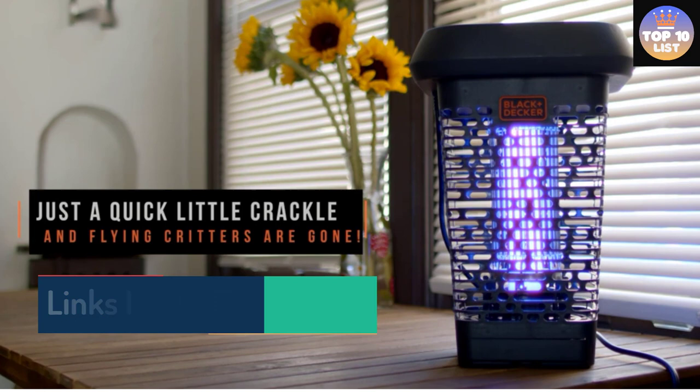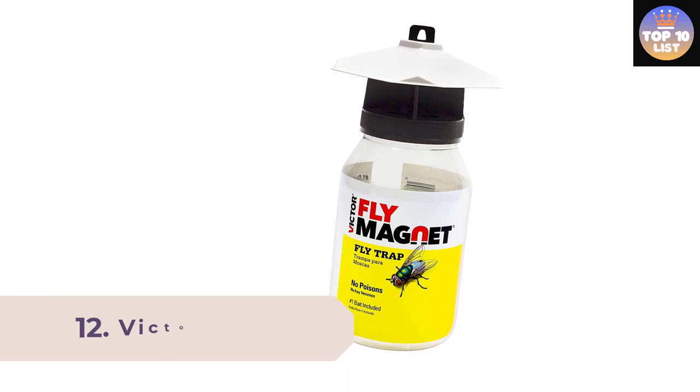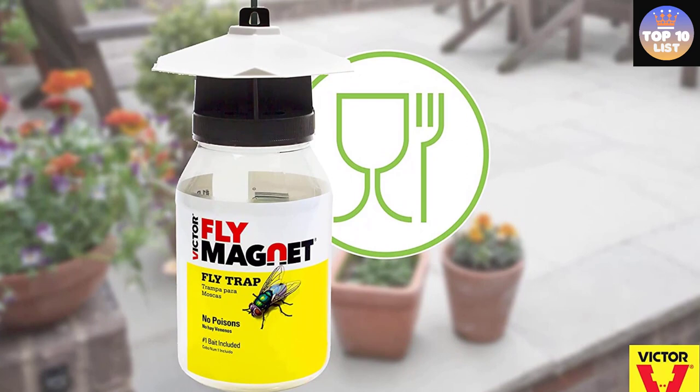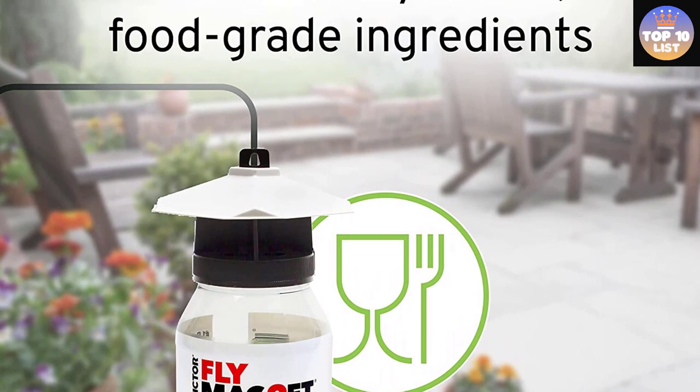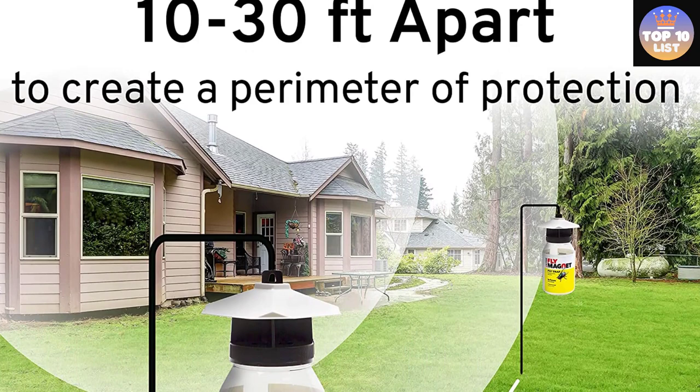Number 12: Victor M380 Fly Magnet Reusable Trap. The Victor Fly Magnet attracts and traps flies — the attractant lures them in but doesn't let them escape. This patented non-poisonous bait, included with each trap, is the most effective bait on the market, outperforming competitive products 20 to 1. The white color and diamond-shaped lid is also designed to attract more flies. For outdoor use, safe around children, pets, and the environment. Victor Fly Magnet Bait can also be purchased separately; the baited system will last a long time.